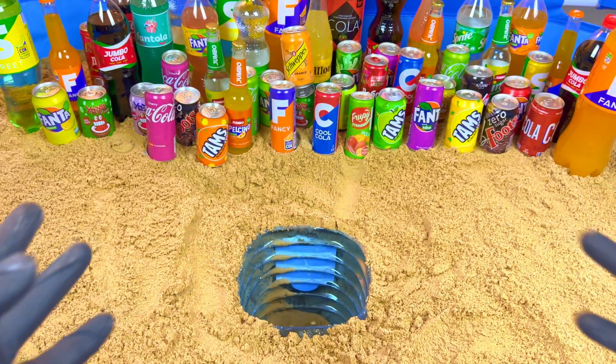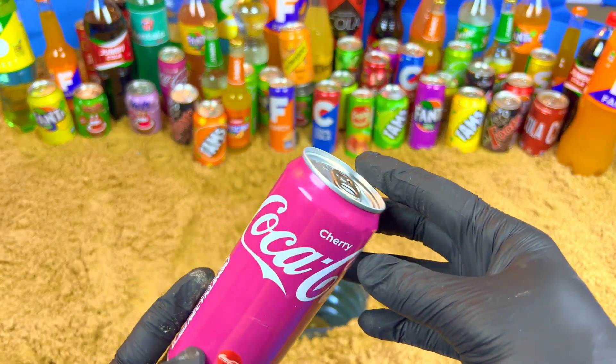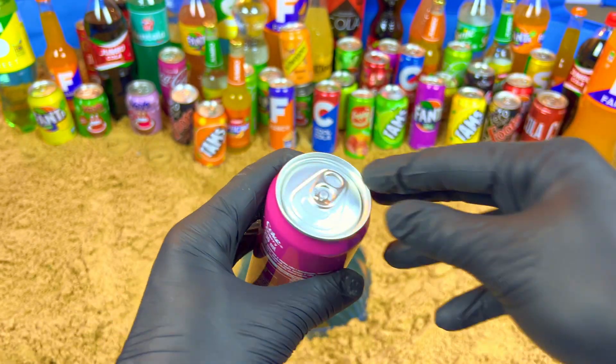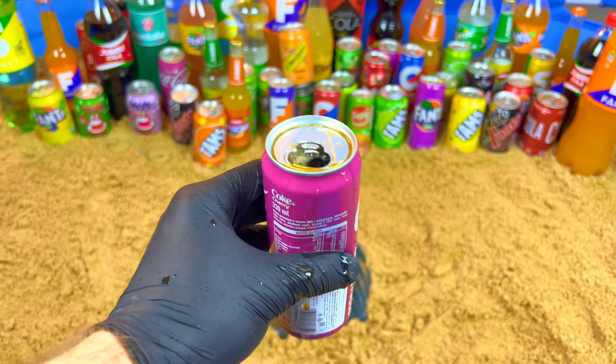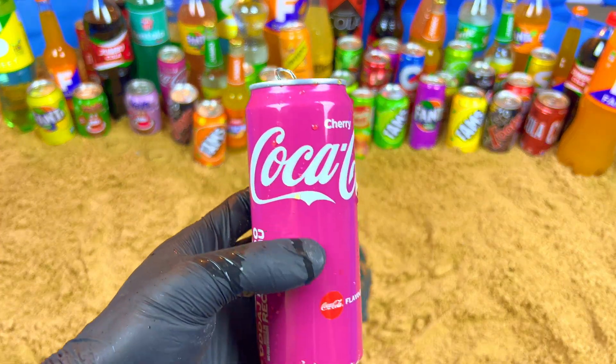First up is a cherry color — very beautiful and purple. Let's open it. Oh my, look at this! So sweet.